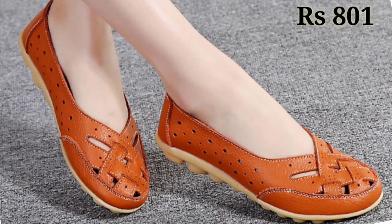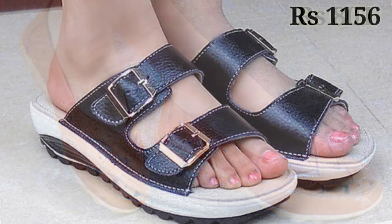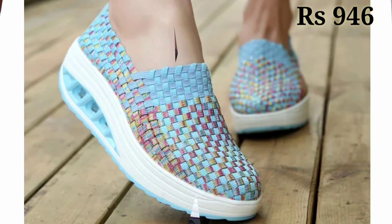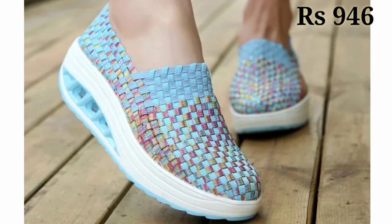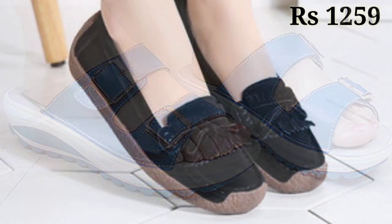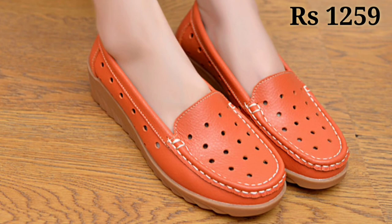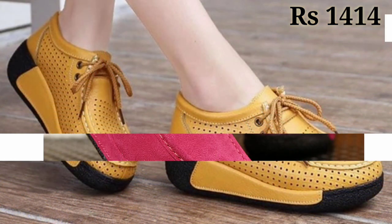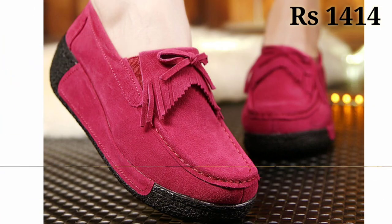Let us know in the comment section which one is your favorite from this collection. You can see some genuine leather as well as belly shoe designs with a very comfortable sole. These footwear make you feel very good when you use them.